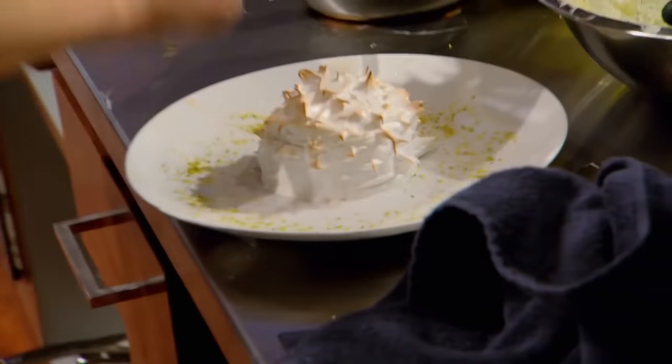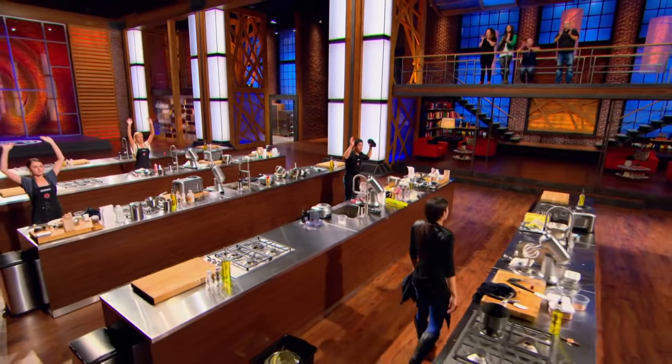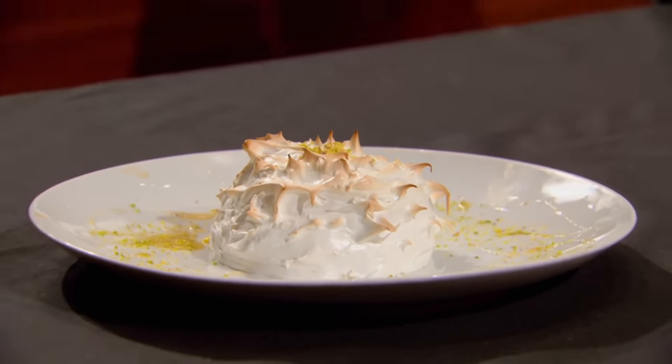Ten, nine, eight, seven, six, five, four, three, two, one. Heads up! Great job, guys. Time is up, and I'm definitely worried. My baked Alaska looked like an igloo — but a really ugly igloo.